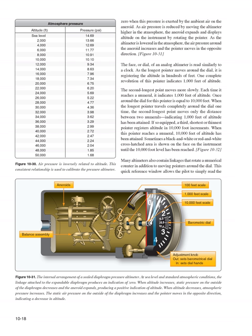The face or dial of an analog altimeter is read similarly to a clock. The longest pointer registers altitude in hundreds of feet — one complete revolution indicates 1,000 feet. The second longest pointer moves more slowly; each time it reaches a numeral, it indicates 1,000 feet, and one full revolution equals 10,000 feet. A third, shortest or thinnest pointer, if so equipped, registers altitude in 10,000-foot increments. Sometimes a black-and-white or red-and-white crosshatched area is shown on the face until the 10,000-foot level has been reached.